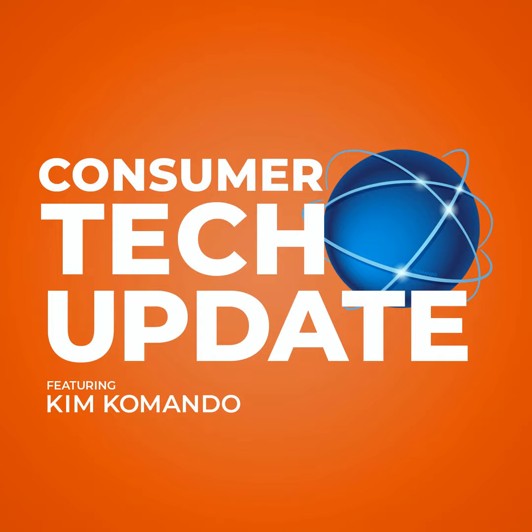After all these years, one of the biggest mobile phone complaints is still weak signals inside our homes and offices. I've got three ways to boost your signal you're going to love. Kim Commando with your Consumer Tech Update, brought to you by Capterra.